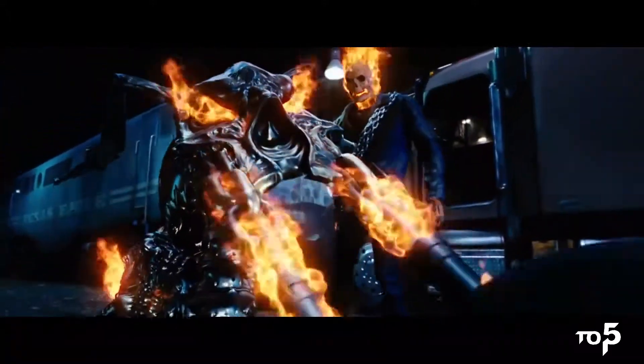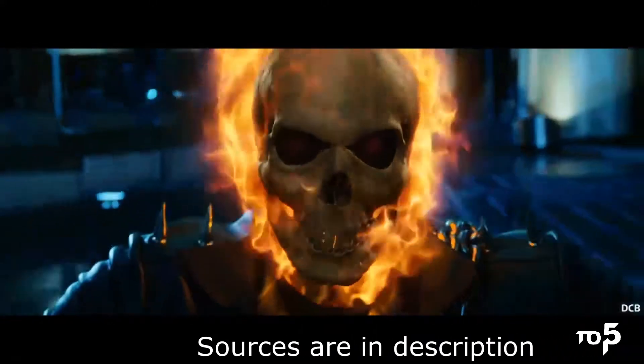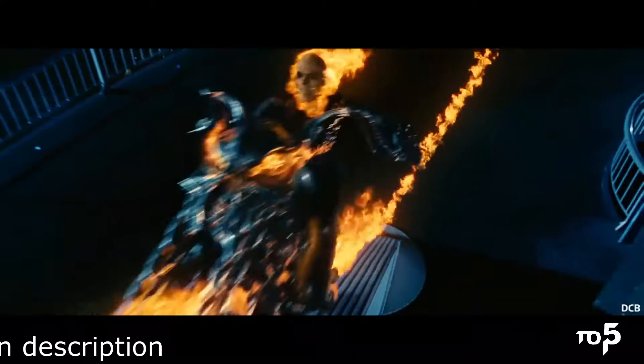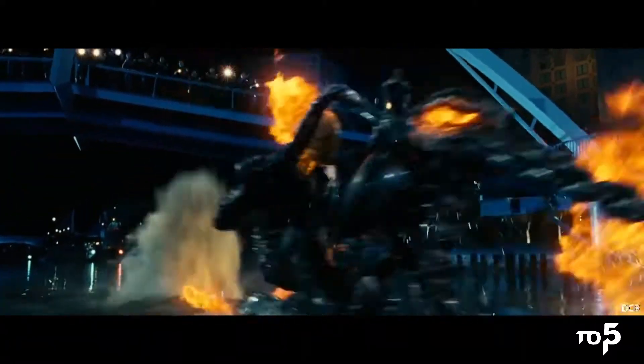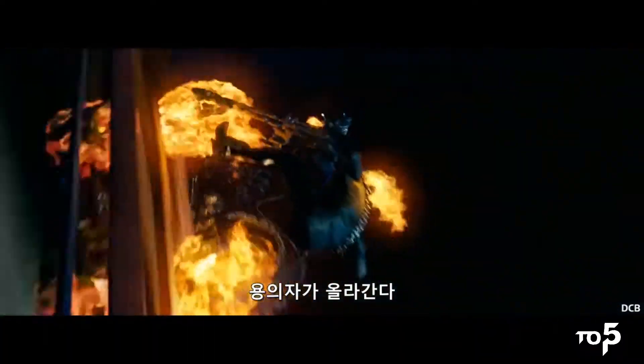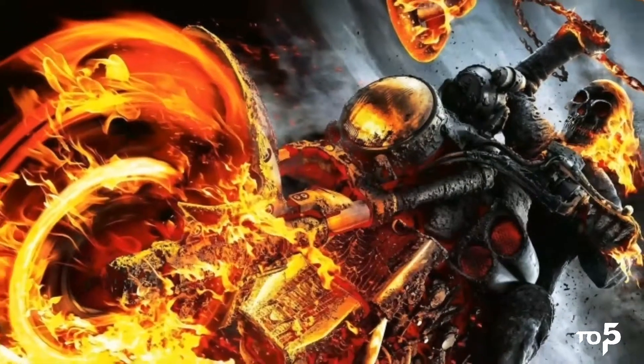The Hell Cycle always leaves behind a trail of fire and can reach supernatural speeds, which looks intimidating as hell. It is the most liked superhero bike across all superhero history, and is mainly based on Harley Davidson bikes with Ghost Rider's customizations.